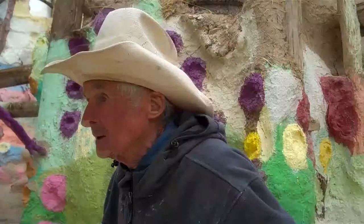So I'm here standing on the top of Salvation Mountain, and if you look over here you can actually see how it's made.